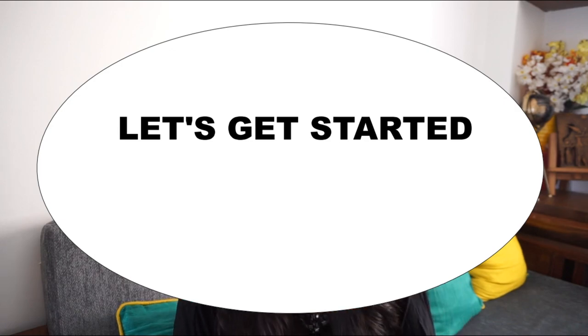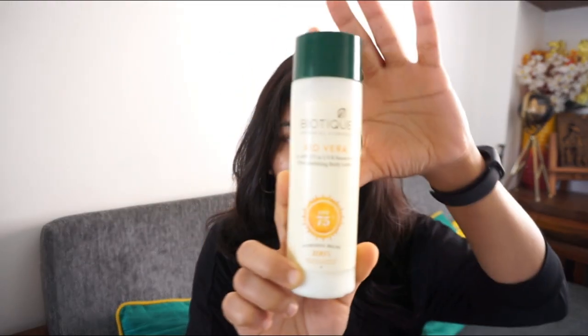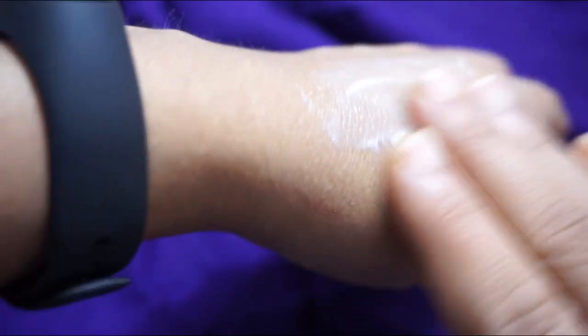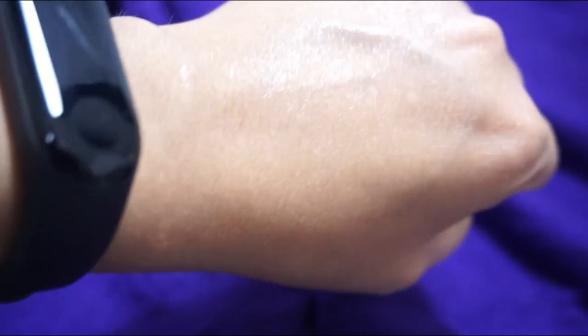The first sunscreen I want to talk about is the Biotique BioVera SPF 75 Plus UVA and UVB sunscreen. I generally use this on my body, not my face. It contains aloe vera gel, neem, and nut grass seeds, but the ingredient list given on the packaging is incomplete — it only lists around 10% of the ingredients. I would definitely not recommend this sunscreen because we are not aware of all the chemicals in it, even though it claims to be 100% ayurvedic.